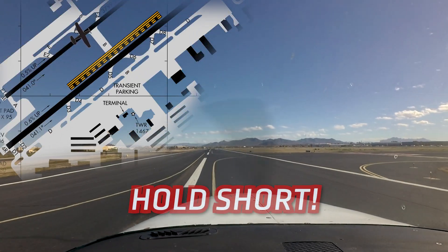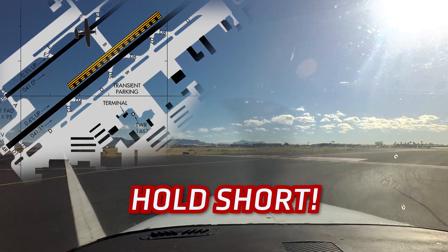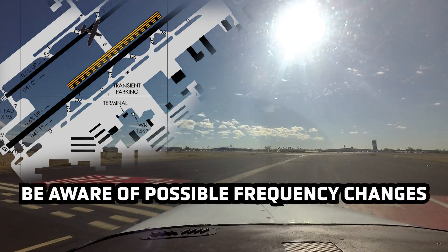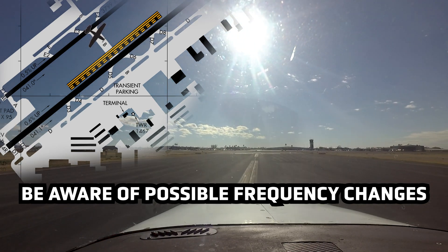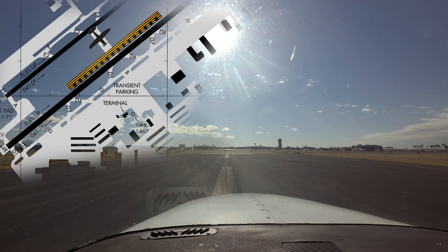Centurion 39 Quebec, hold short runway 4-right. Holding short of 4-right on Bravo for Centurion 39 Quebec. And contact tower on the other frequency. Centurion 39 Quebec, contact tower 124.6. 124.6, thank you. In some cases, aircraft have continued to cross the other runway without clearance or didn't contact the tower controller at all.